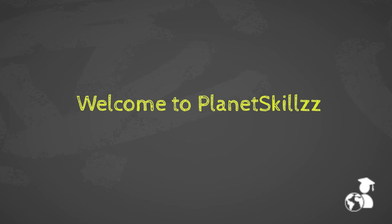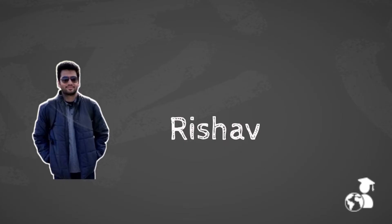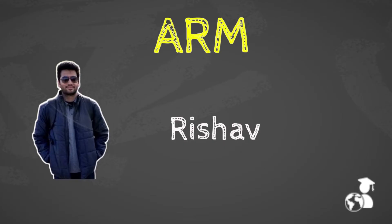Hello, welcome everyone. Today we have Rishav with us — he is doing his internship at ARM. His experience will be very helpful while preparing for interviews, so let's get started.